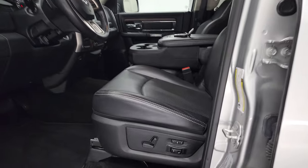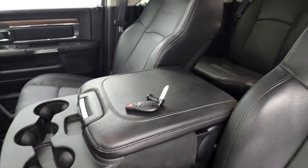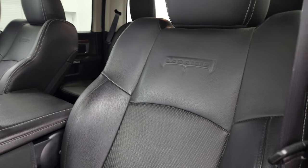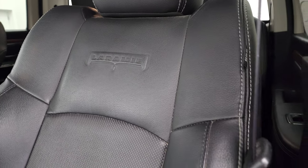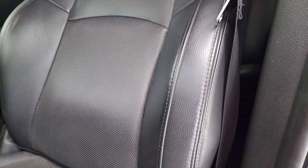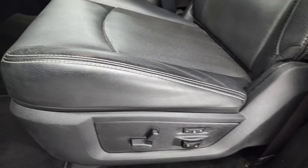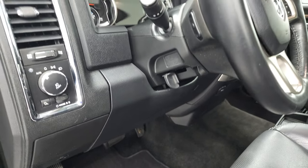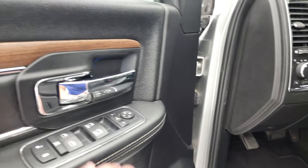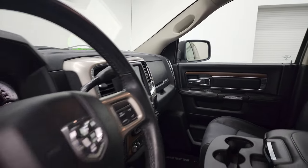Inside, the Laramie package gives you the black leather interior with 40-20-40 split-bench seating. It does have heated and cooled seats on both sides. You get the Laramie embossed in the backrest. The driver's seat is in excellent condition — no major rips or tears or wear. Memory driver's seat and factory floor mats. Auto headlamps, power windows, power locks, power mirrors. And these mirrors do power fold-in — I always like showing both sides so you know that both sides are working properly.